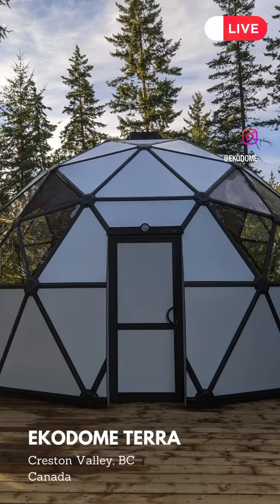Here's a quick tour of the eco dome we built in Creston Valley, British Columbia. You can see the dome behind me, which we use as a three-season accommodation as well as an office for myself.